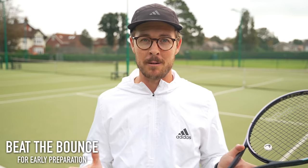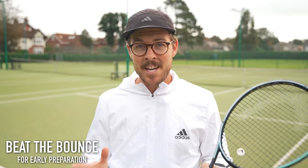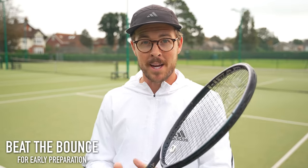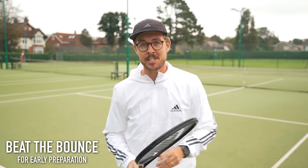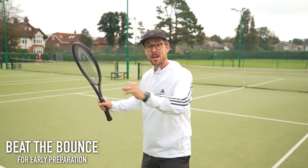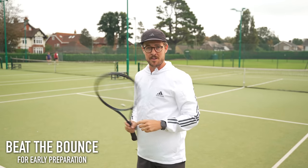No matter how good you are, you always need to focus on early preparation. One of my favorite exercises to improve the speed of your preparation is called 'Beat the Bounce.' You can use this exercise anytime you're on the tennis court — whether you're playing a match, doing a training session, or hitting with a ball machine. Your aim is to make sure that your feet and your racket are fully prepared before the ball bounces on your side of the court.